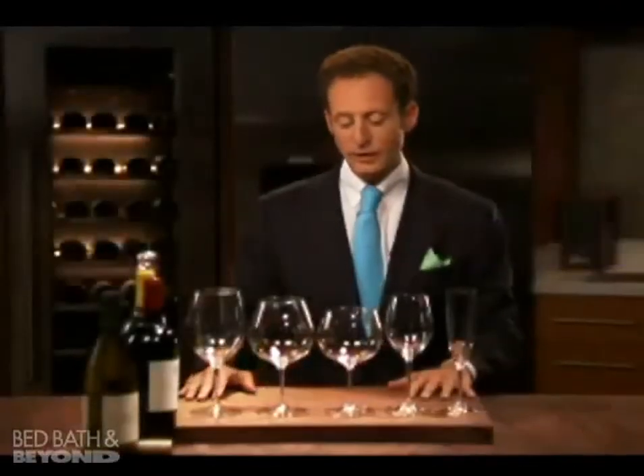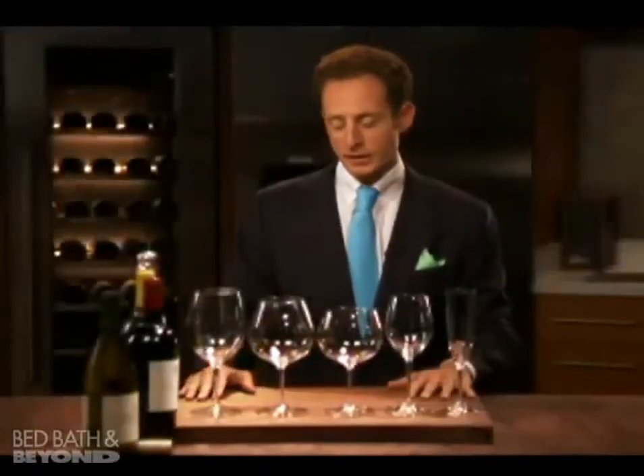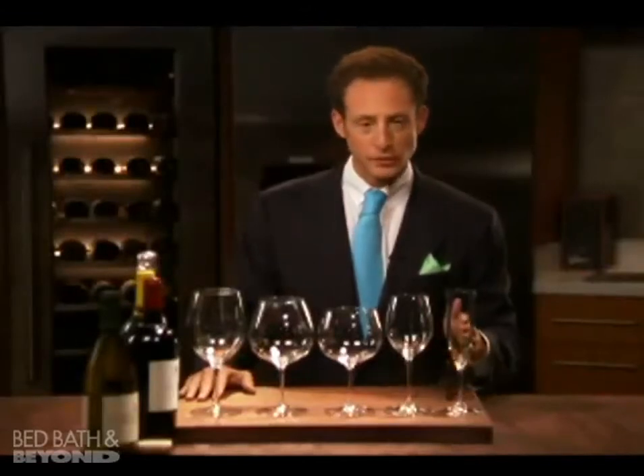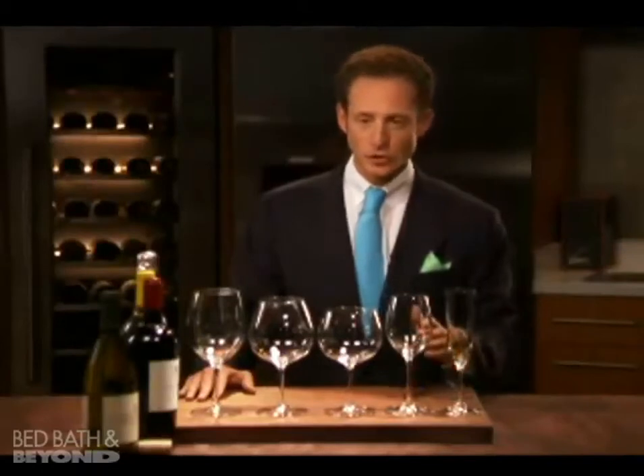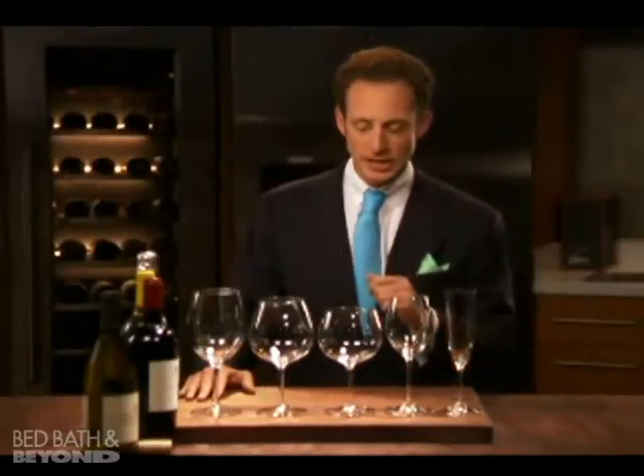Here in front of us we have the most frequent purchased glasses on the web store. We have the champagne flute to celebrate life. We have our Sauvignon Blanc glass, we have the Chardonnay glass, Pinot Noir and Cabernet.